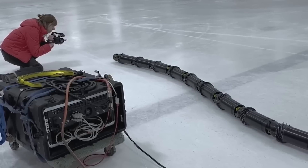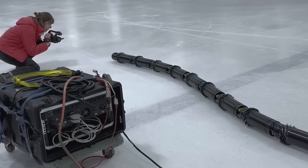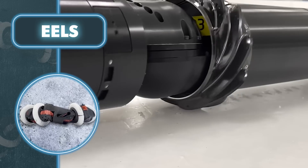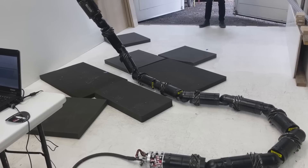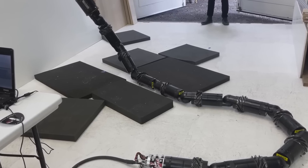The robot has already been tested at a ski resort in Southern California, on an indoor ice rink, and in sandy terrain, and the results so far are promising. Given the communication lag between Earth and deep space, the Eels' ability to operate autonomously is crucial. If it encounters problems, it'll have to solve them on its own without relying on human assistance.